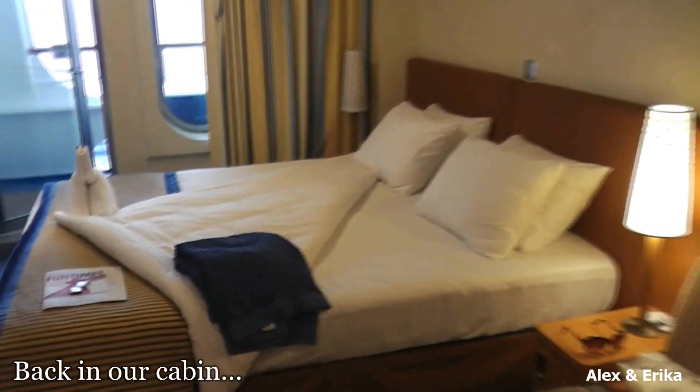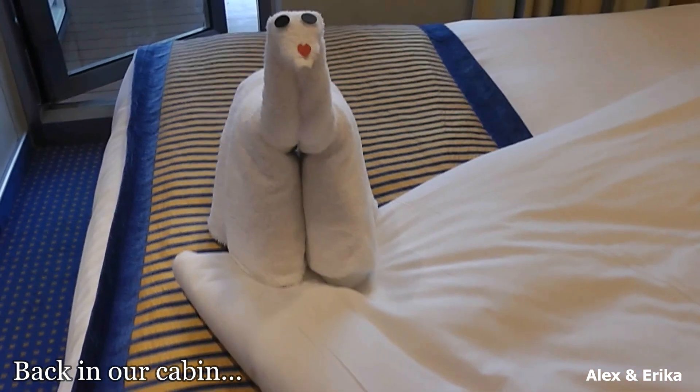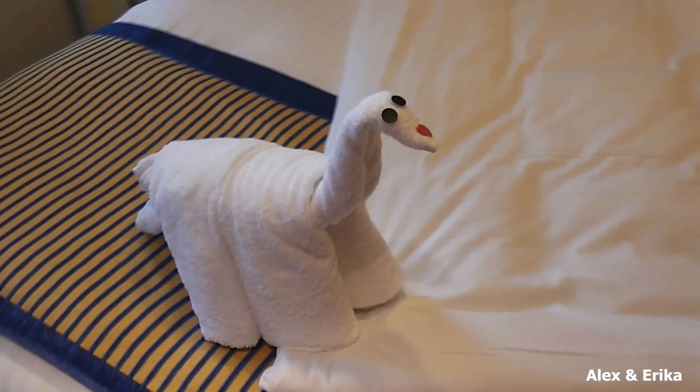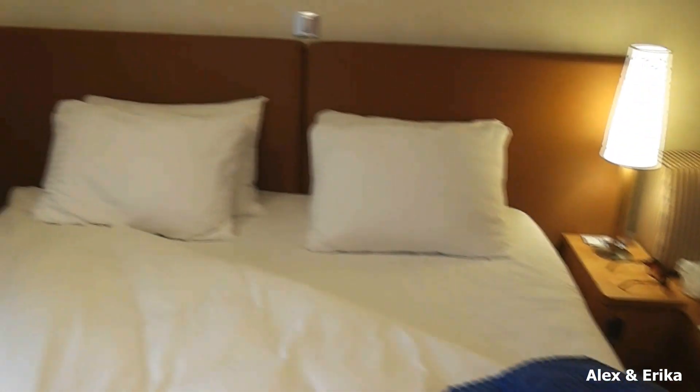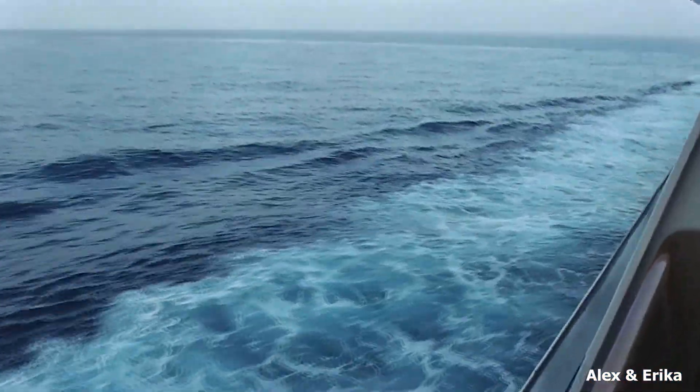So we're back in the cabin — had a good day. And look, we've got another friend on the bed. Pretty cute. Beautiful day for cruising.